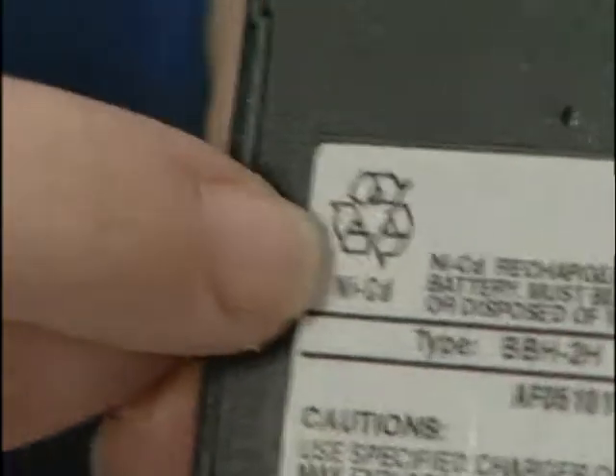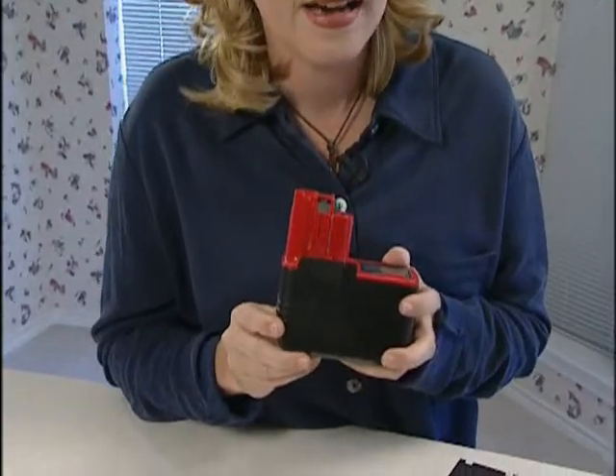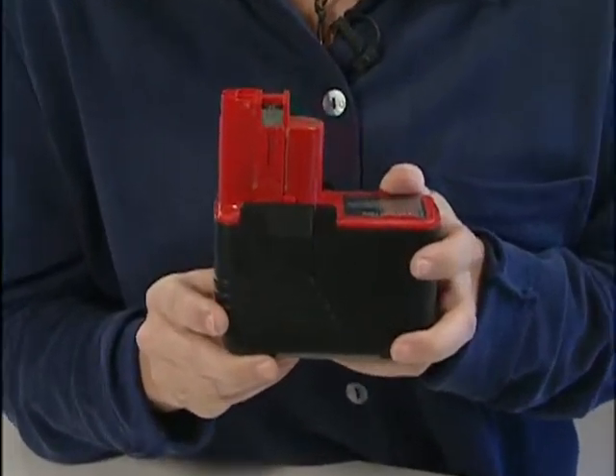Now if you're unsure whether your battery is a NiCad battery, check the label — there should be a familiar recycling logo on it. With many of the new power tools, they use nickel metal hydride batteries. When you're not sure, assume that it's a NiCad and go ahead and drop it off to be recycled.